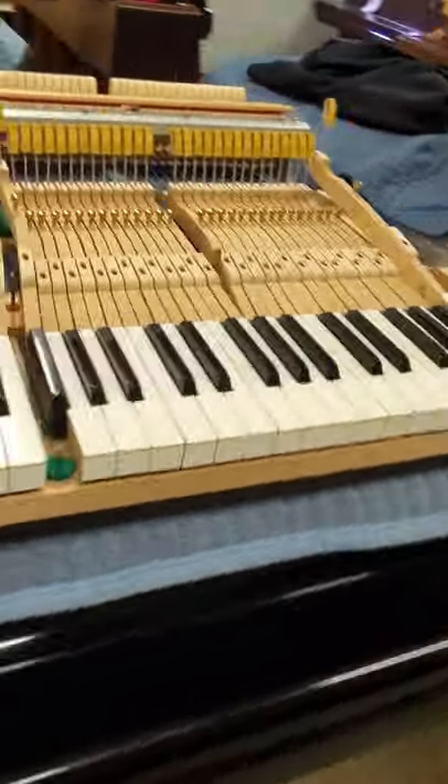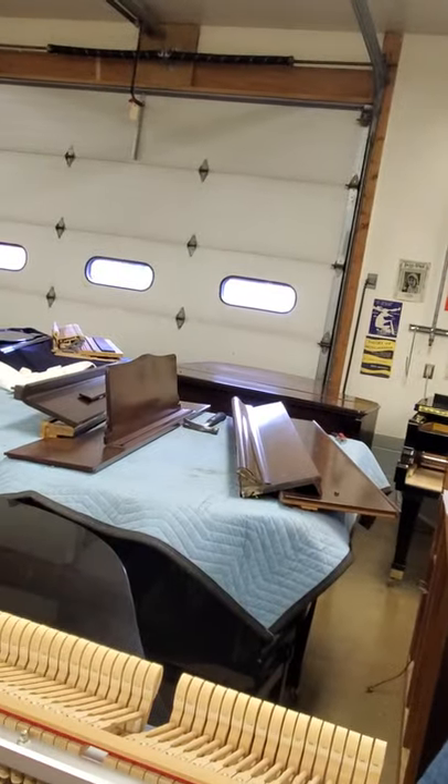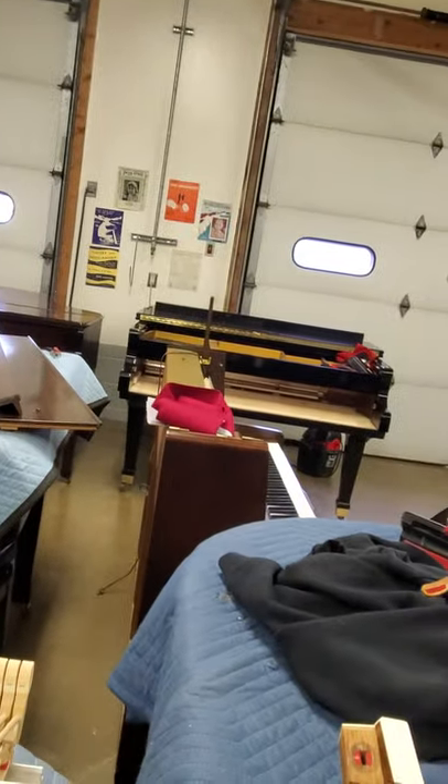AdamsPiano.com, New Paltz, New York. 33 years in business. 120 plus pianos on display.